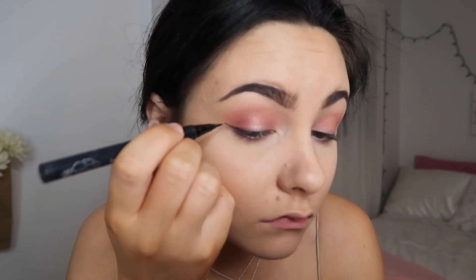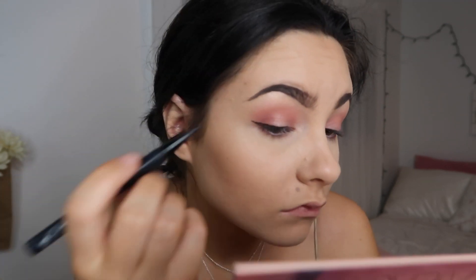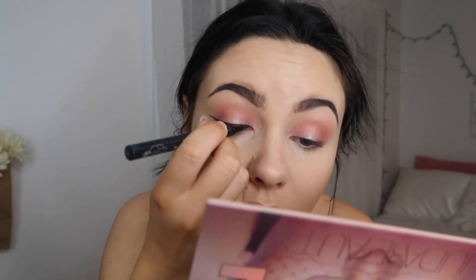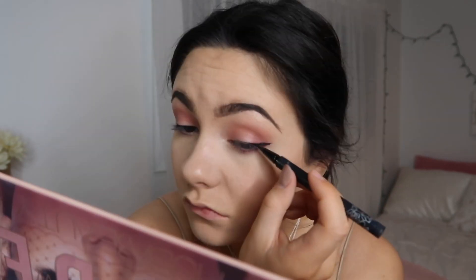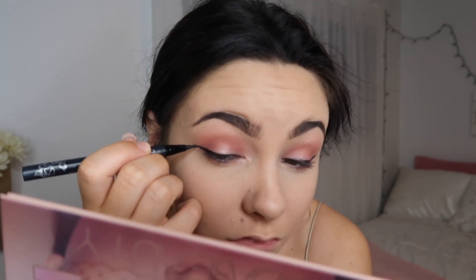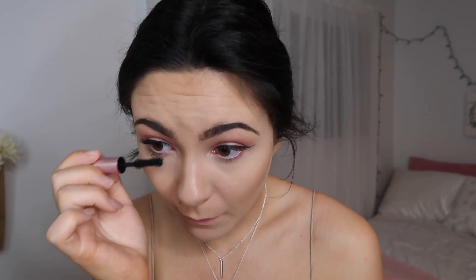For eyeliner I'm using my Kat Von D Tattoo eyeliner and just doing a skinny little wing. It is hard to work with right now because I need a new eyeliner, but the eyeliner itself is actually really good — I just need a new one. I was going to use falsies with this look but I lost them somehow, so I'm using the Better Than Sex mascara from Too Faced, which I love, and applying this generously to my upper and lower lashes.